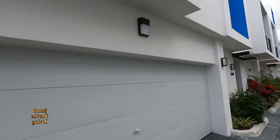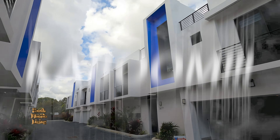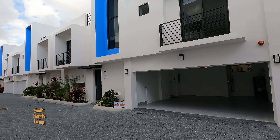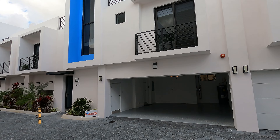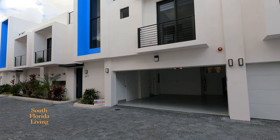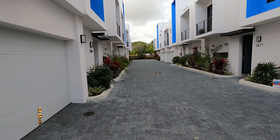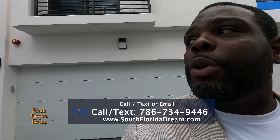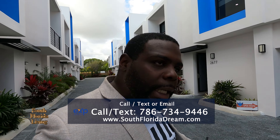Before we get into anything, take a look — kaboom, beautiful! Brand new construction, and we're here in Fort Lauderdale, in the wonderful city of Wilton Manors. Brand new construction townhouse, done to taste. Hit that subscribe button and that notification bell so you can be notified every time I drop a new video. You do not want to miss property tours like these.